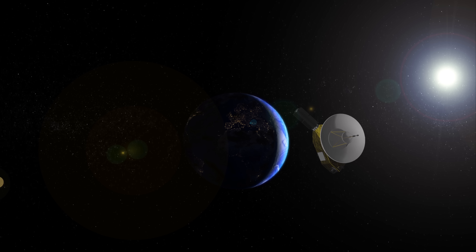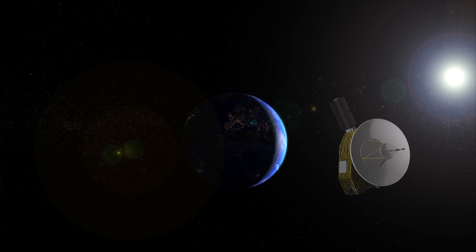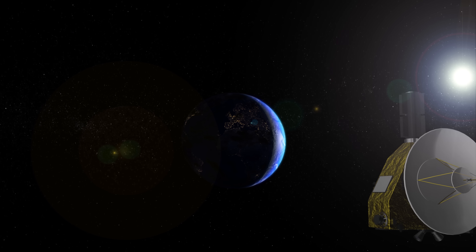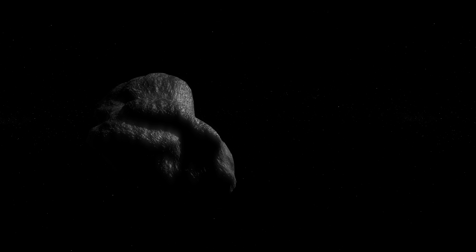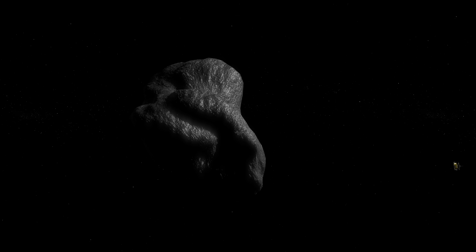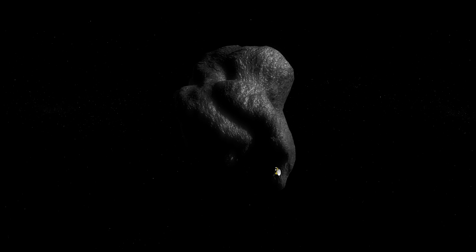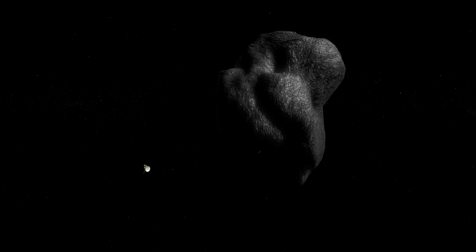In order to get to the outer zones of the solar system and complete its mission, New Horizons had to first travel through a region known as the asteroid belt, where it captured its first image. The asteroid belt is located between the orbits of Mars and Jupiter, and is mainly made up of hundreds of thousands of irregular shaped objects spread out across a vast area.